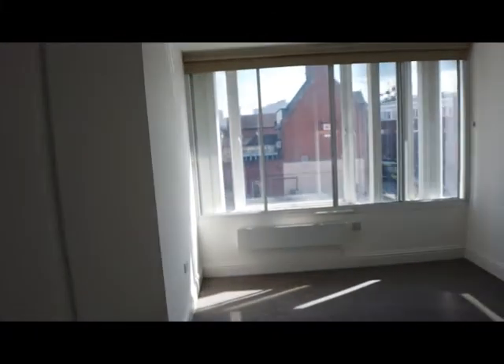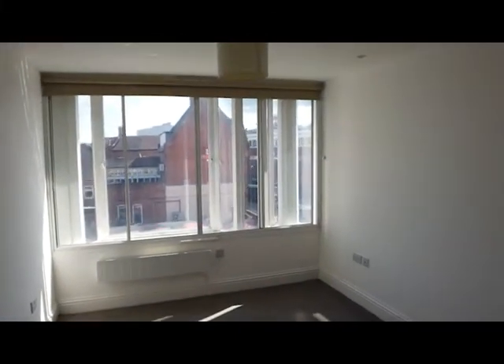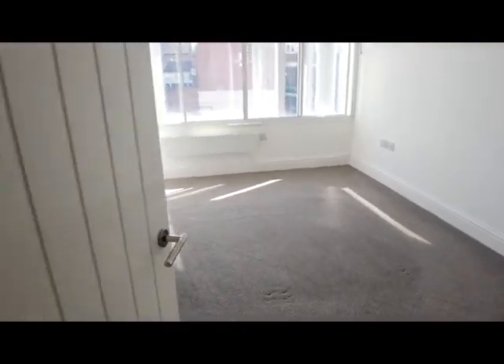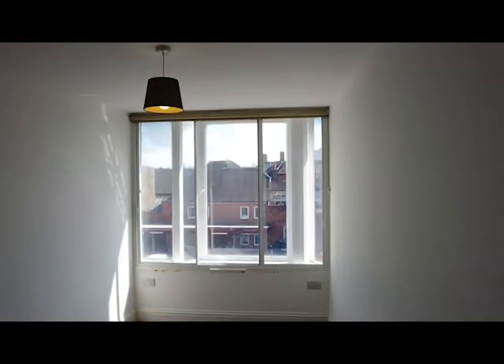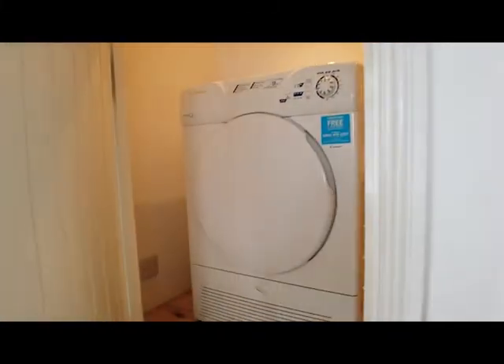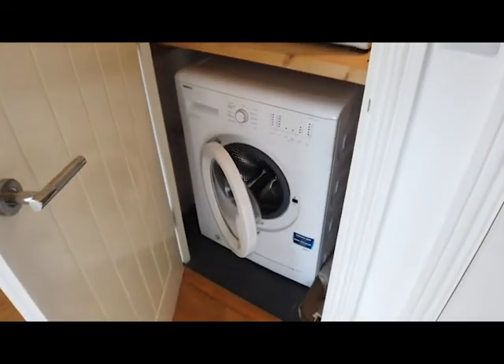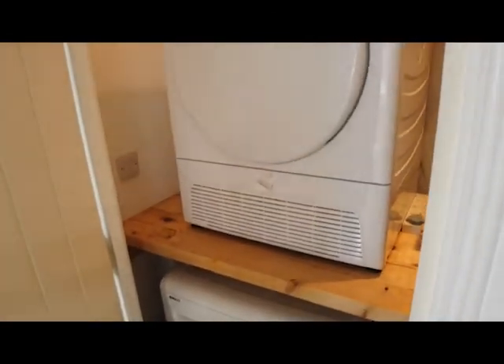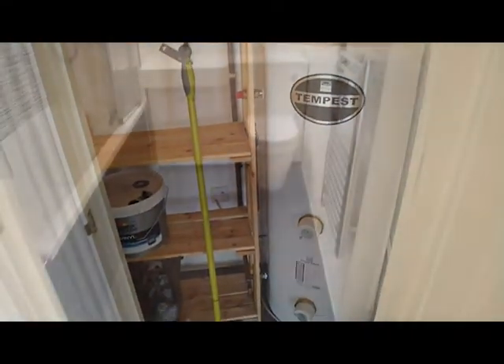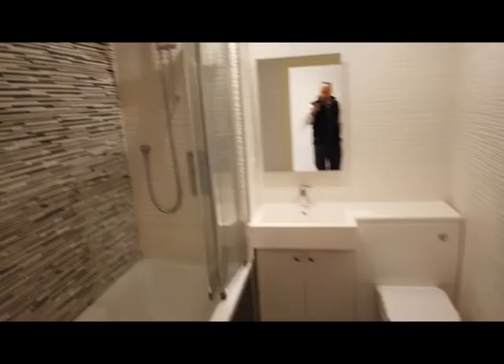Heading on, we've got two double bedrooms. Back into the hallway, there are two useful storage cupboards — a utility cupboard that would house a tumble dryer and washing machine, not necessarily included, and then a really good storage cupboard for your hoover etc. And then finally the bathroom.